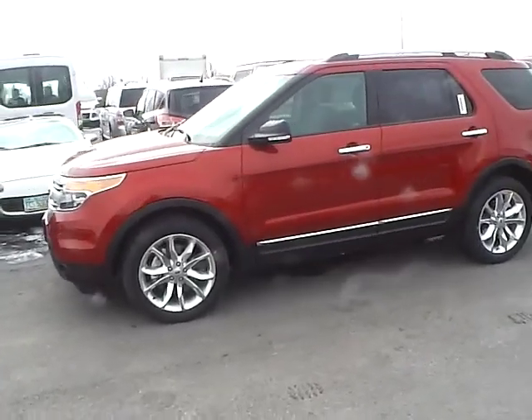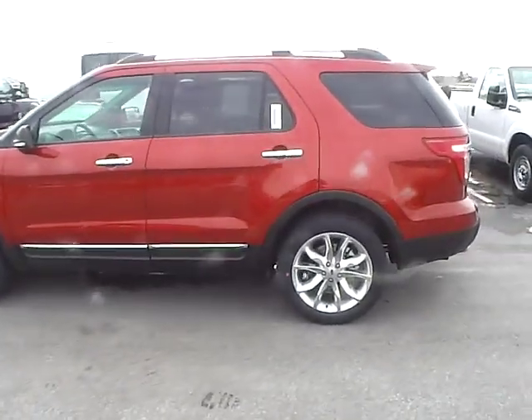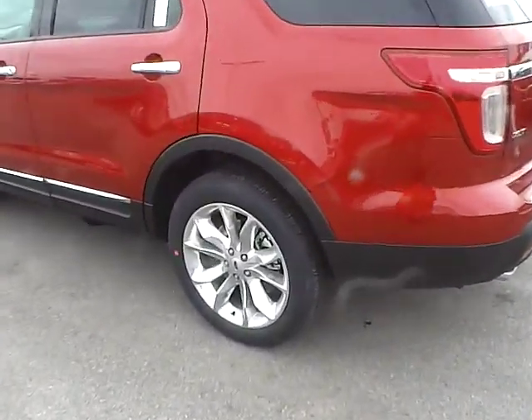Today's video is on a brand new 2015 Ford Explorer XLT in ruby red with a charcoal black interior. This vehicle has a 3.5 liter 6 cylinder engine with an automatic transmission.